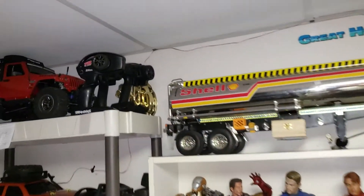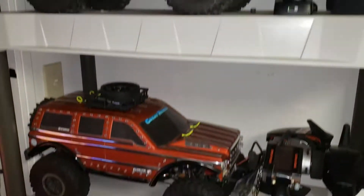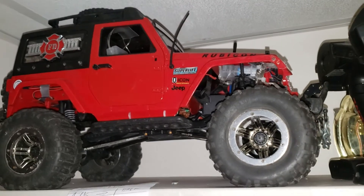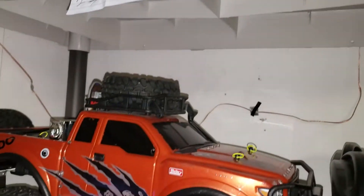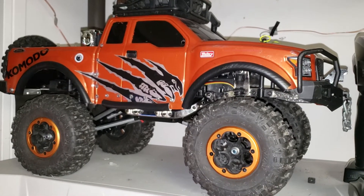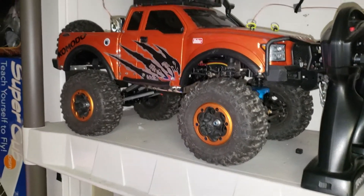Starting from the corner over here, these are my crawler collections — scale RC trucks. This is the SCX10 Jeep Rubicon with upgraded lights, upgraded wheels, and roof racks. This is also the Komodo made by GMAID, with upgraded wheels — this wheel is actually from my XR10 — and some lights too.